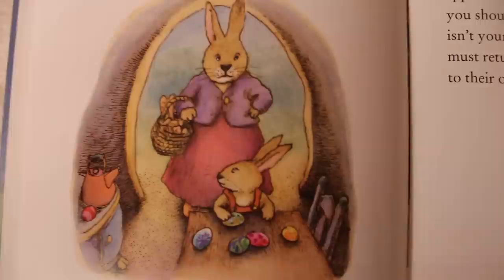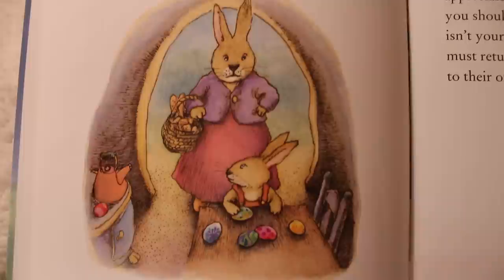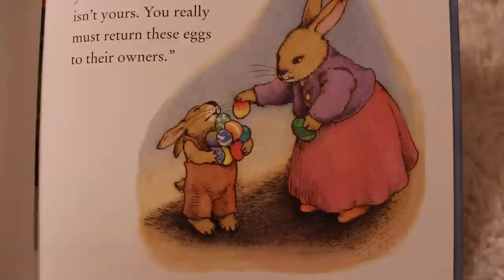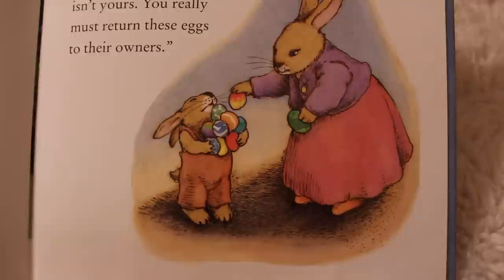Presently, old Mrs. Rabbit returned from the baker's to find a house full of painted eggs. "I gathered them just for you," Peter said. "Now, my dear," said Mrs. Rabbit, quite amazed by the inventiveness of her son's mischief, "while I appreciate your good intentions, you should not take what is not yours. You really must return these eggs to their owners."